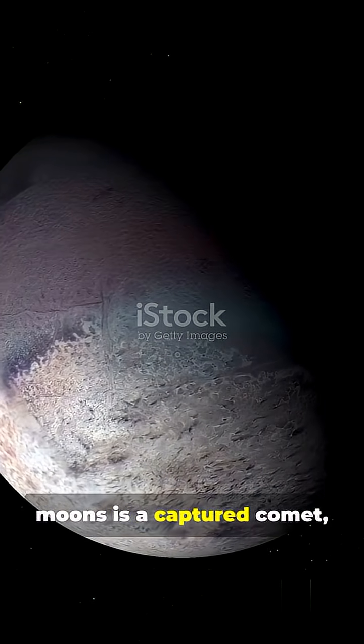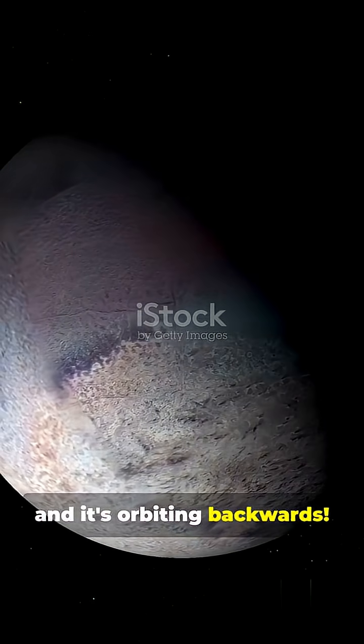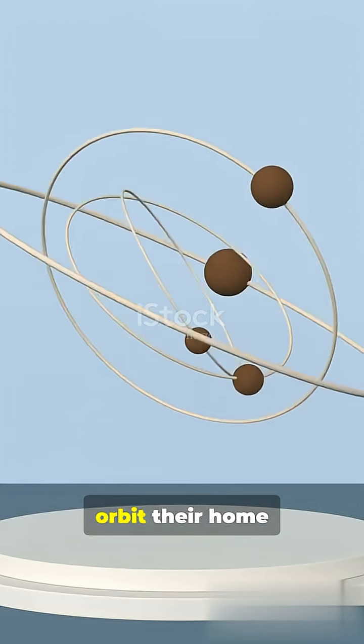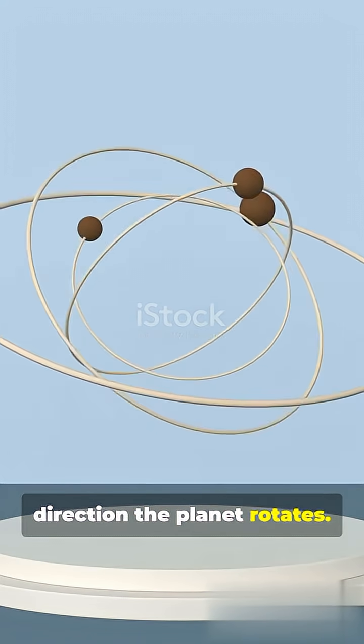One of Neptune's moons is a captured comet and it's orbiting backwards. All large moons in our solar system, except one, orbit their home planet in the same direction the planet rotates.